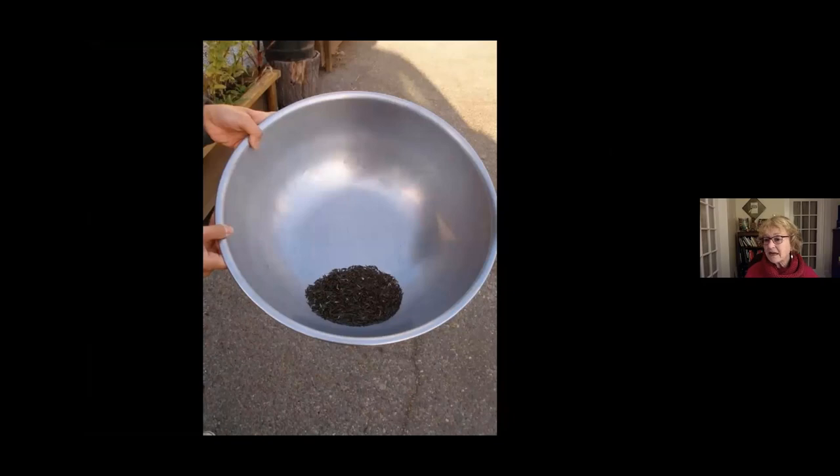Seeds are never actually dormant — they're always breathing and exchanging gases. Over time the seed loses its viability — its life force and vigor — so the older your seed, the less vigor it will display when sown for germination. It's a good idea to do a germination test: put 10 seeds on paper towel and see how many germinate, to determine whether you need to sow extras or whether the seed has exceeded its viability.